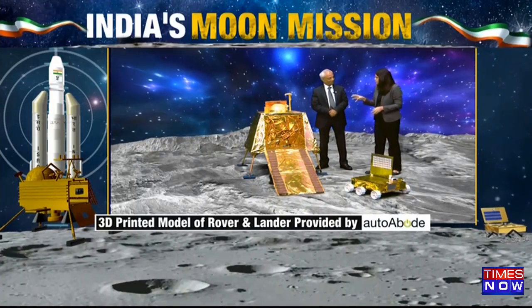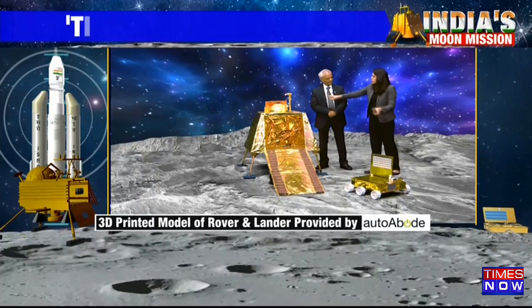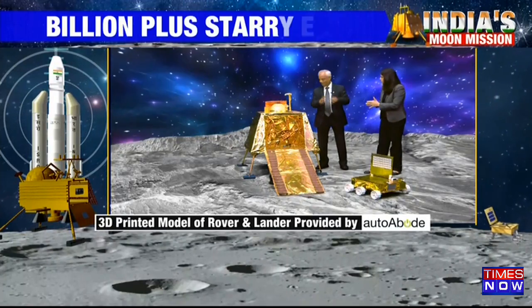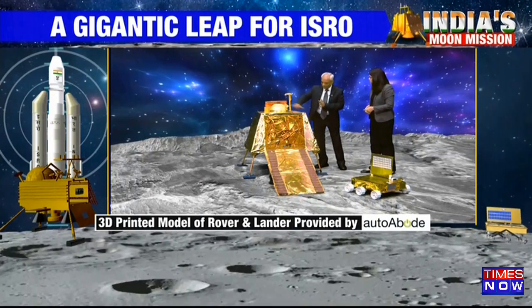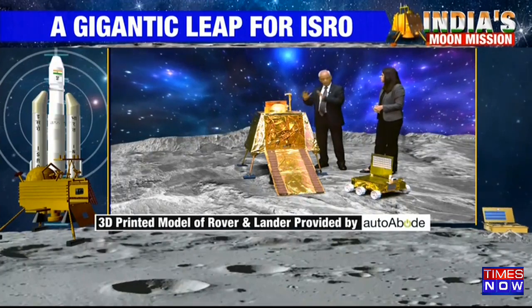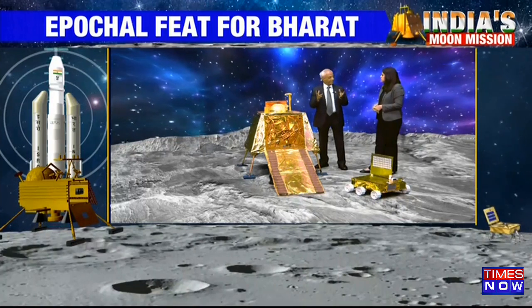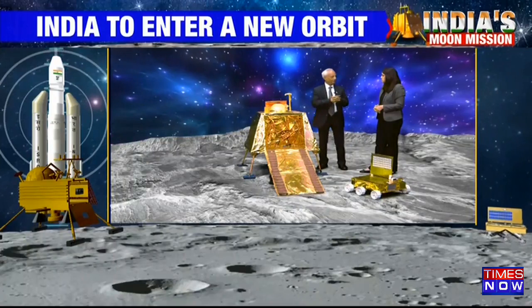Enough fuel and enough power as well, because additional solar panels have been placed both on the lander and the rover. So irrespective of how it lands, it should have enough power to operate. Earlier the solar panels used to be only on two sides, but now they have put them on all four sides. This will power the lander very well so that it will last for a longer time over there.